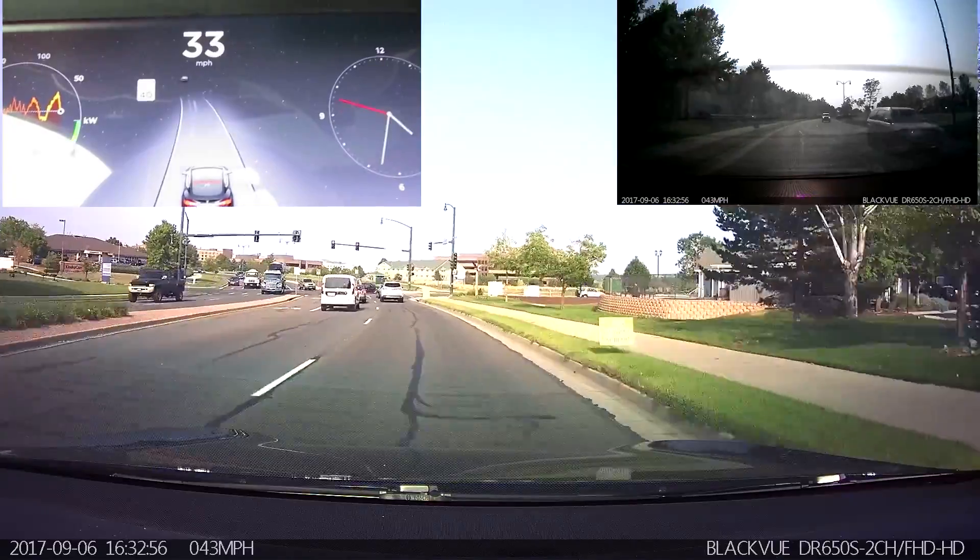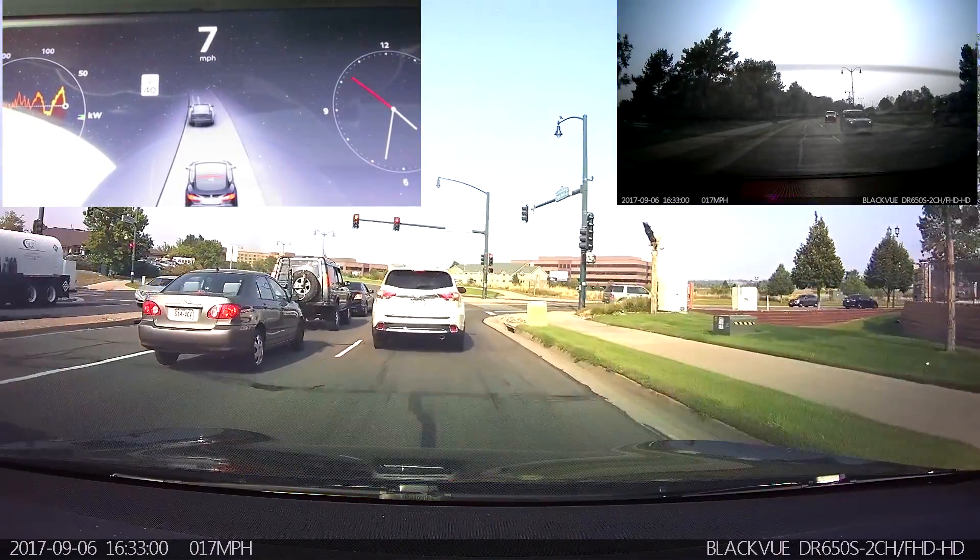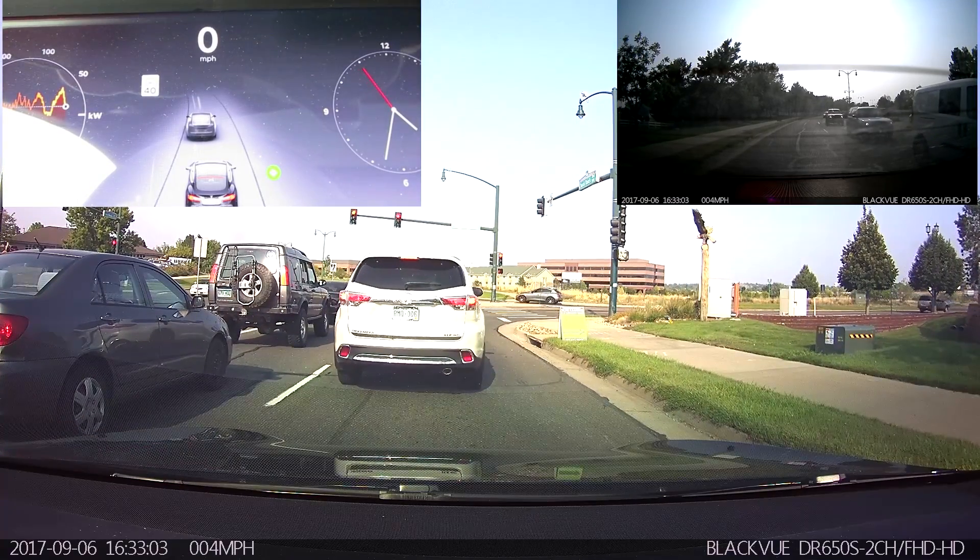Coming up on that car a little fast, so I went ahead and took over. We'll go ahead and make a right here.